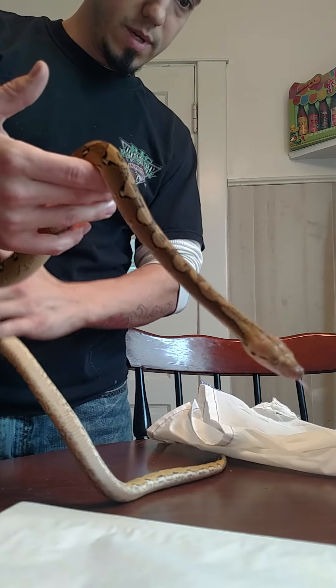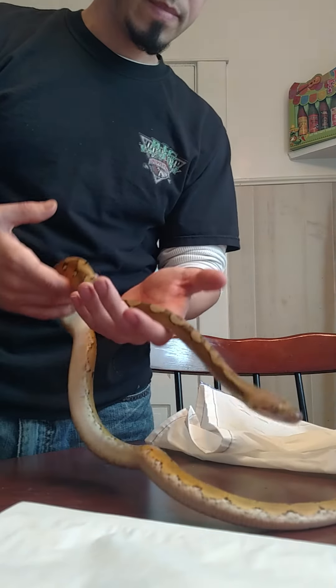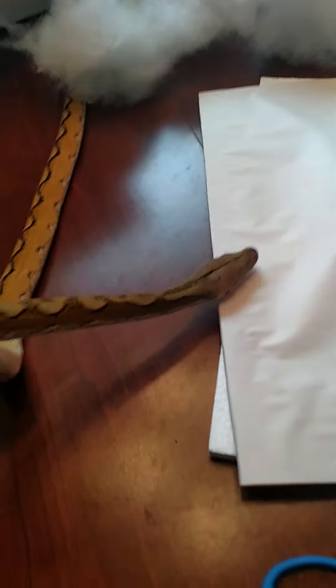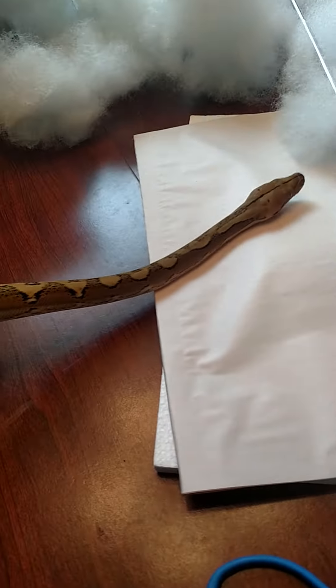He's quite long already. There we go. Thanks for watching.